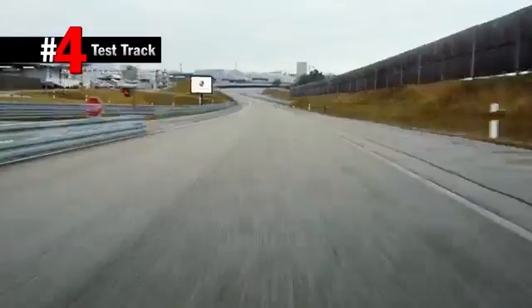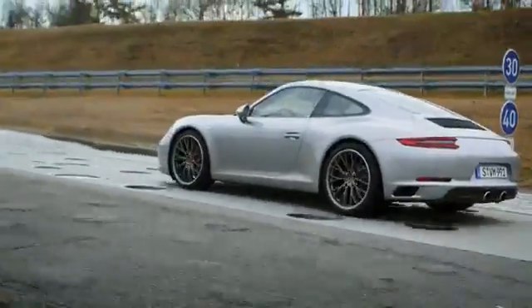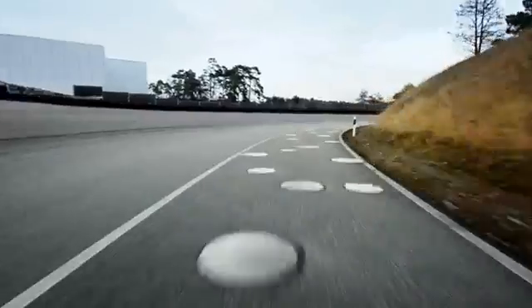The test track is the core element and the test by fire for every new model. There are plenty of tests, just like driving over the metal potholes at 40 km an hour. The chassis is exposed to simulated bad street conditions.